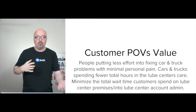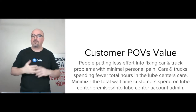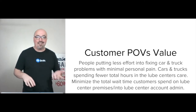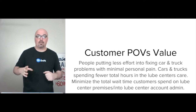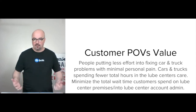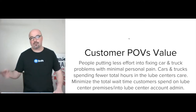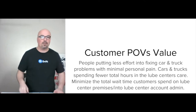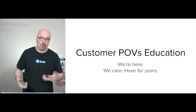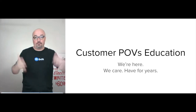The value to the end user is they have to put less effort into getting their car and truck problems fixed with minimal personal pain — cars and trucks spending fewer total hours in the Lube Center's care, minimizing the total wait time customers spend on premises or invest into account admin. It's a simpler experience, and it's still simple from the Lube Center's point of view because WooCommerce is taking care of most of the heavy lifting.